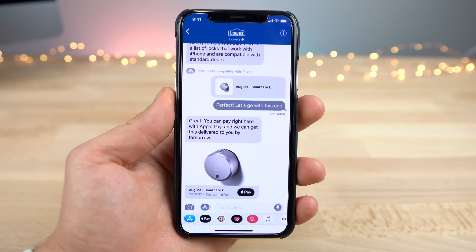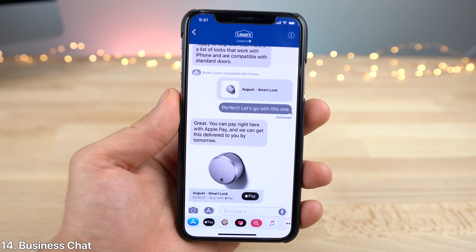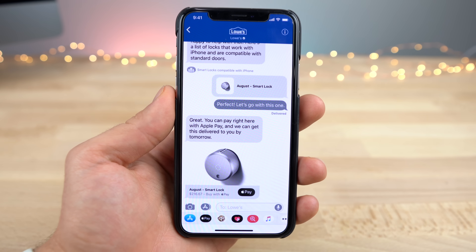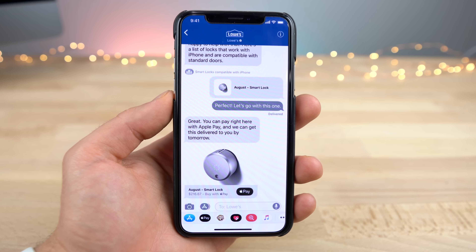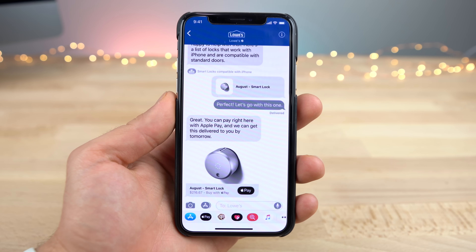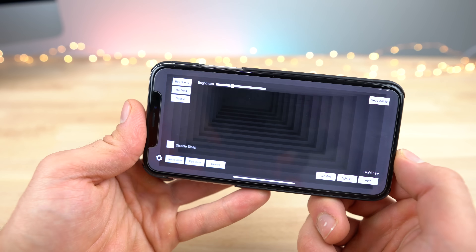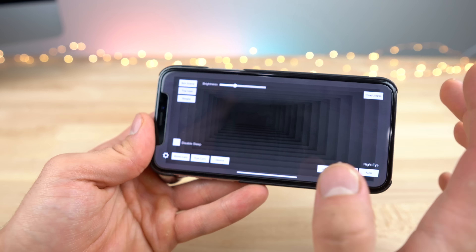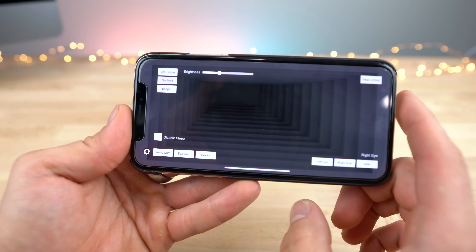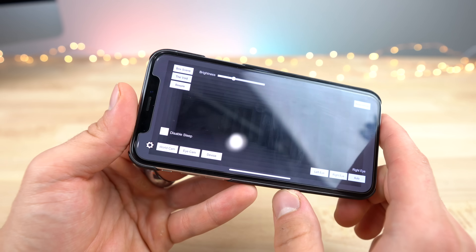Within the stock Messages application, Apple has added a new feature called Business Chat, where with specific vendors you'll be able to talk to them, ask questions, and basically get support right within the app. The companies on board so far are Discover, Hilton, Lowe's, and Wells Fargo. With iOS 11.3, Apple is also supporting ARKit 1.5, which includes a lot of improvements to augmented reality including multi-surface support and many more — it's very cool that Apple is expanding upon this.